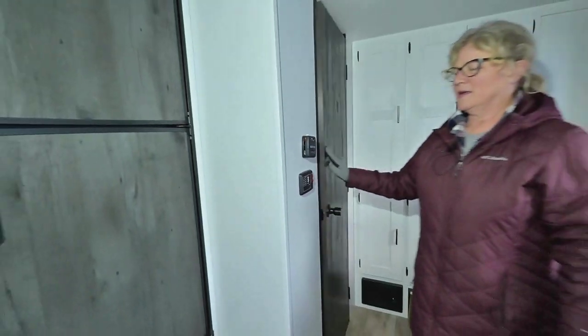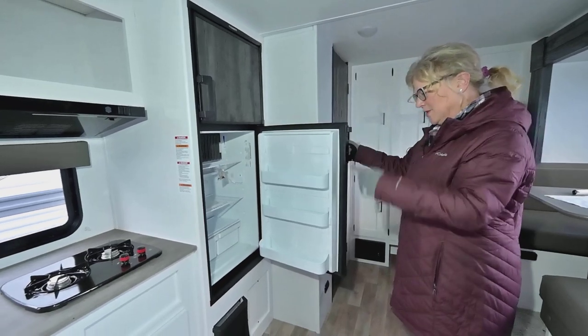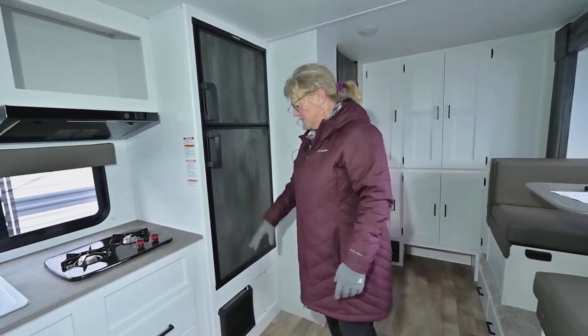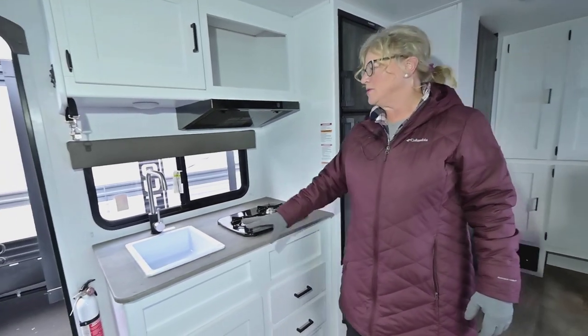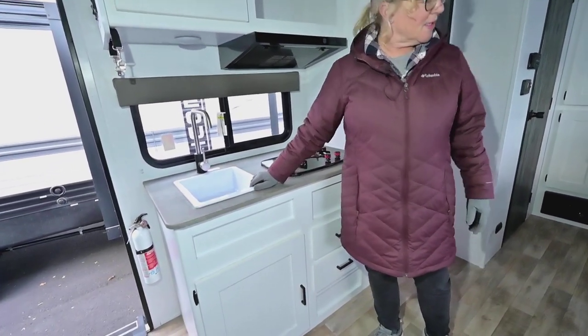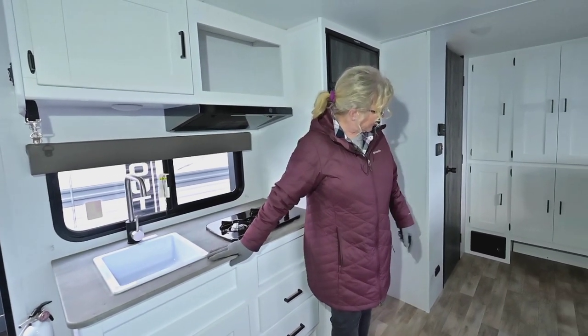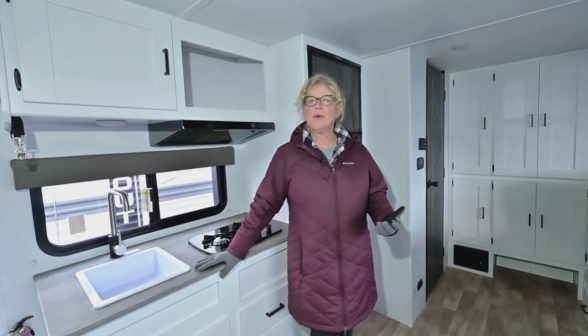Love having these big fridges with the freezer. This is your heater, that's where the microwave would go, two-burner stove, nice storage below, simple sink, and of course your air conditioner. There's a great little cubby for shoes back there and your fuse panel as well.